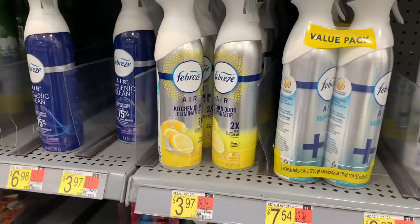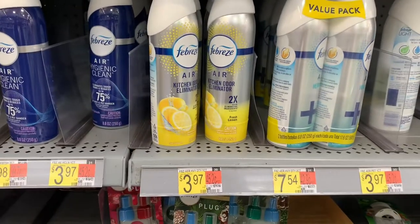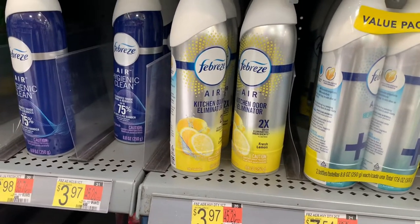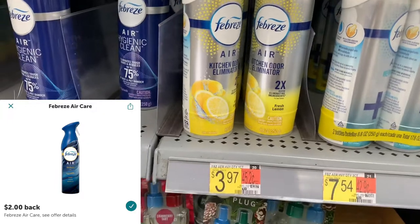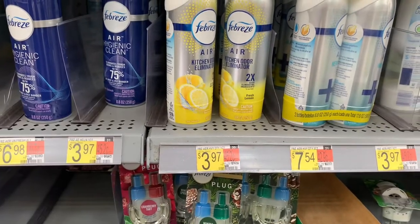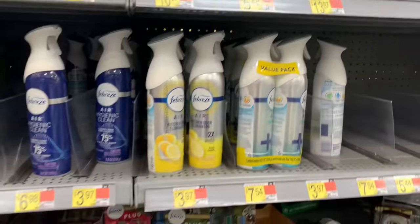The Febreze Air Effects — this is the kitchen one — is priced at $3.97. Use the two dollar P&G coupon and submit your receipt to iBotta to receive two dollars back, making the final cost completely free and a three cent money maker.